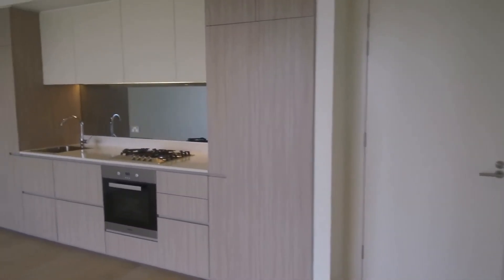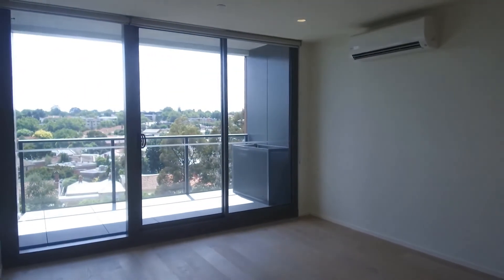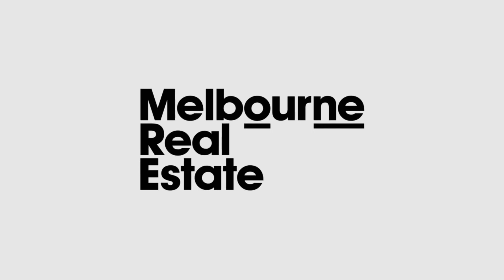So that completes the marketing tour for apartment 402 at 8D Evergreen Mews in Armadale. Get your applications in quick because this fantastic property will not last. I'll see you next time.